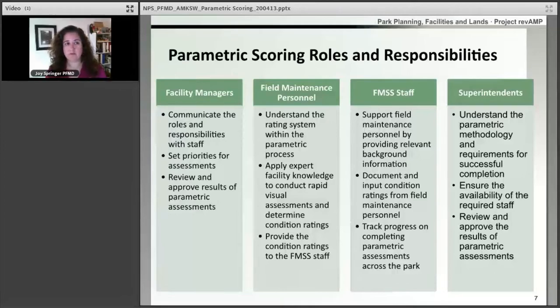When parks are completing the parametric scoring process, it's important to have the correct people involved doing the correct roles. We've identified some park roles here, but all roles and responsibilities are not within the park — WASO and the regions also have a part in this process. At the park, the facility manager is going to be the person communicating the roles and responsibilities with their staff, setting the priorities for when the assessments need to be done, and providing that final review and approval before the parametric scoring assessments are submitted.